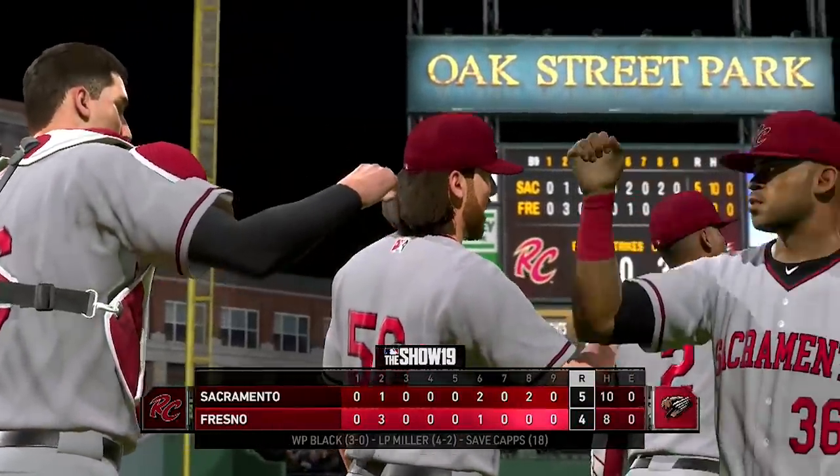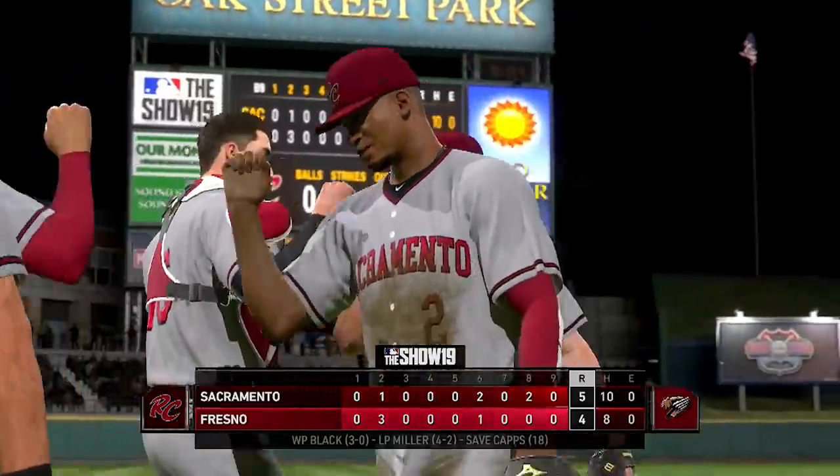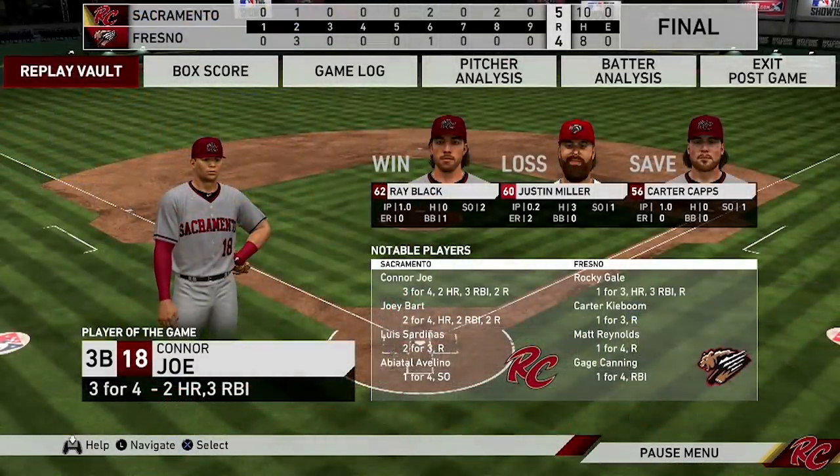Connor Joe had a big day at the plate — two home runs, three for four on the day. Joey Bart was two for four with a home run and two runs driven in. Luis Sardina was also two for three on the day.